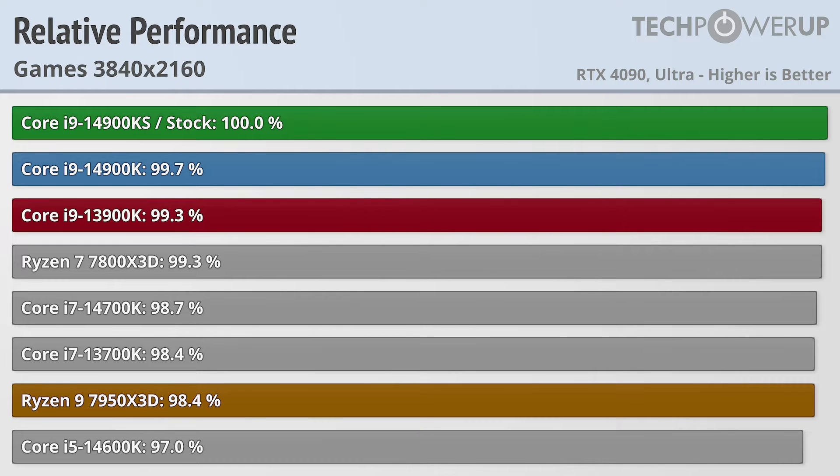Getting back into the gaming benchmarks, I like starting out with 4K on CPU tests, just as a reminder that if you are looking to game at 4K, you aren't going to see much of a difference between any of the comparable CPUs. And that's just what we see here, with the Core i9-14900KS being less than 1% faster than the Core i9-14900K and the Core i9-13900K.